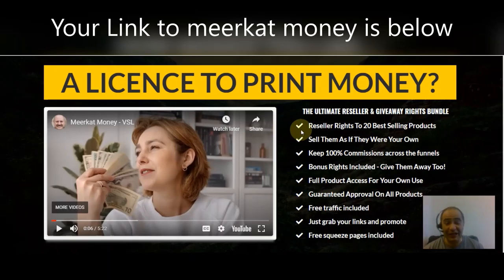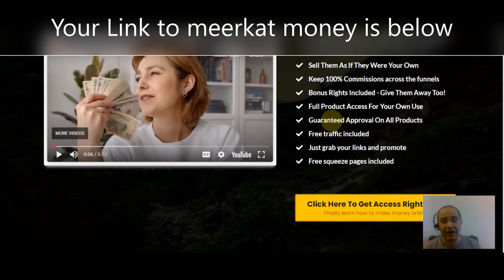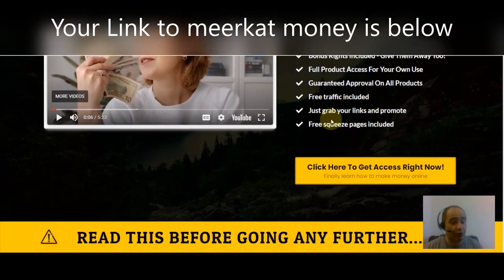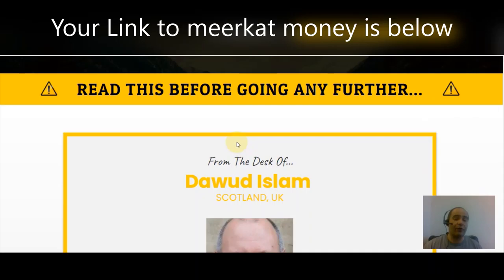You get full product access for your very own use, guaranteed approval on all products, fee-free traffic is included — just grab your links and promote. Free squeeze pages are included; everything is done for you, and it is proven to be a product that people actually buy. With the free squeeze pages you can build up your list. It's pretty much a business already done for you — all you have to do is plug into the business and start going.